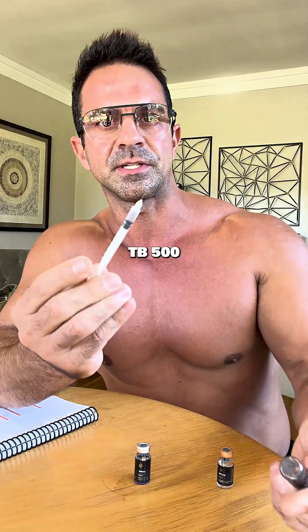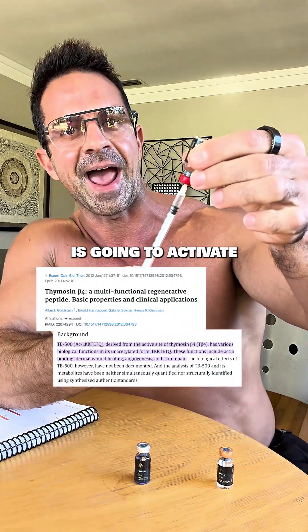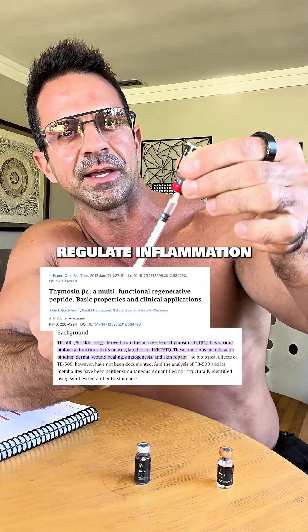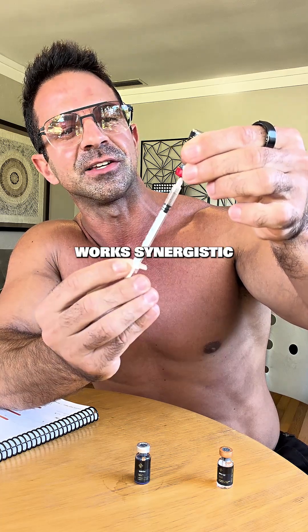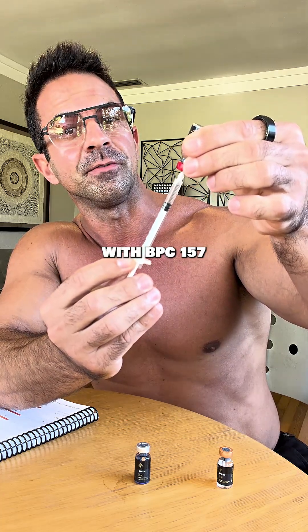Next, we're going to do TB 500. This one right here is going to activate stem cells, regulate inflammation and accelerate healing at the deepest level. Works synergistically with BPC 157.